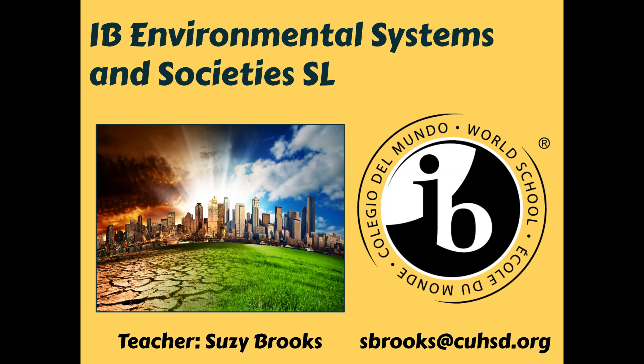If there are any questions, please feel free to reach out to me. My email is sbrooks@cuhsd.org. Thanks so much.